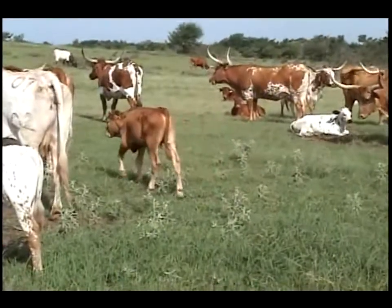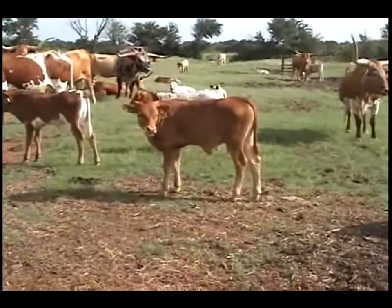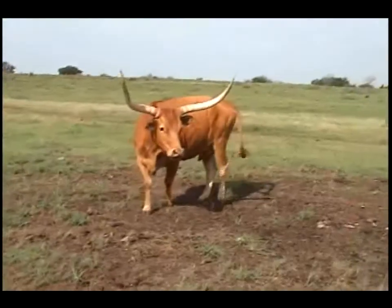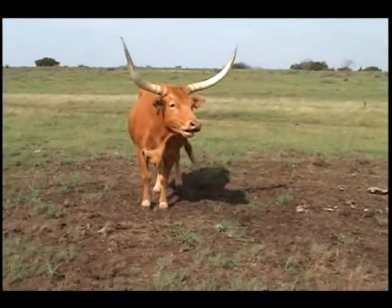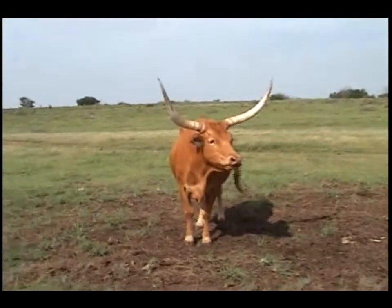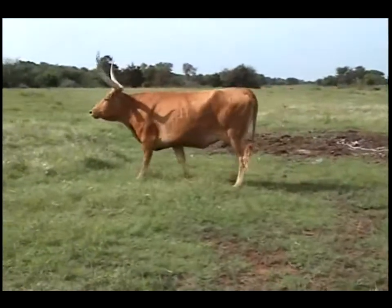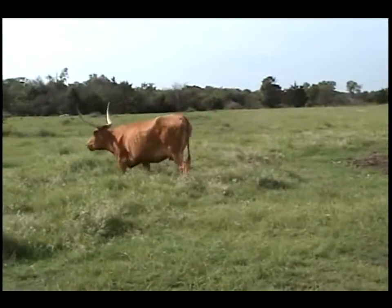This little calf number 152 is sired by Superman's son — Superman 2, born April 25th. He will go on our meat program. This is Twice Shy, the dam of that calf, out of a cow named Firefly who had very high twist horns like this cow. She's sired by Rebel Red. We're giving her to Bubba to make more color. Again, another great bodied cow — Twice Shy being bred to Bubba to lower the horns and color up the red.